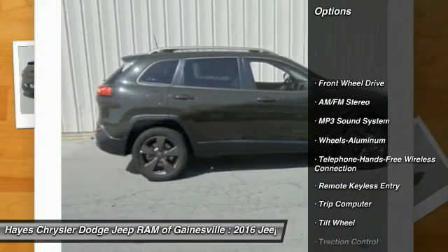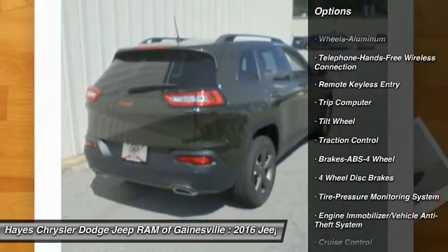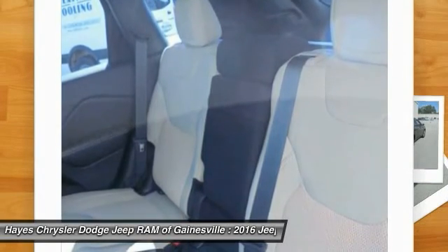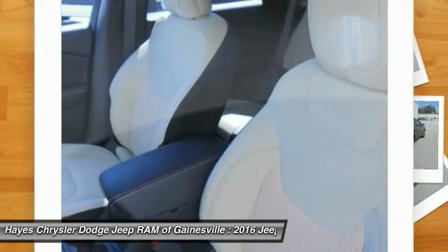Anti-lock braking system. Traction control. Bluetooth wireless data link for hands-free phone. Air conditioning. Power steering. Cruise control. Aluminum wheels. Floor mats. AM FM stereo radio. Rear defrost.